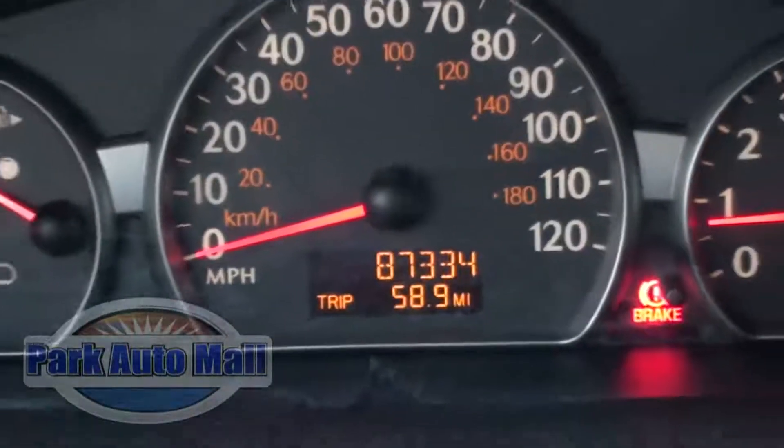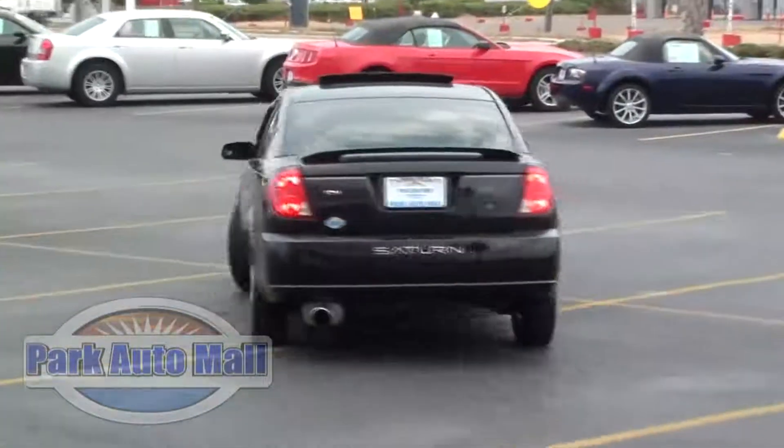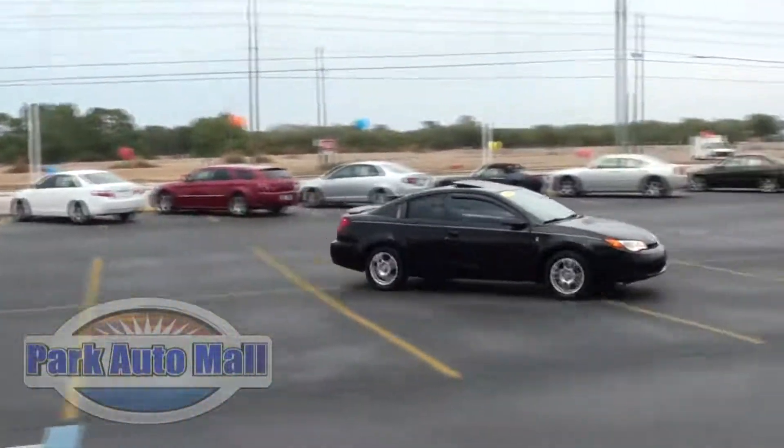Its 4-cylinder engine means it's great on gas too. With an estimated 32 miles per gallon on the highway and 24 in the city, you get that sporty look without the price at the pump of most sporty cars.